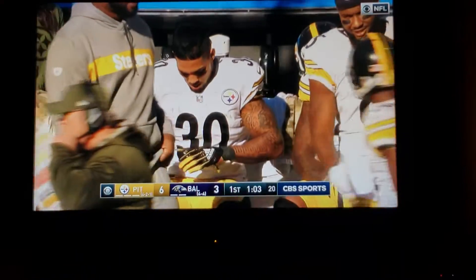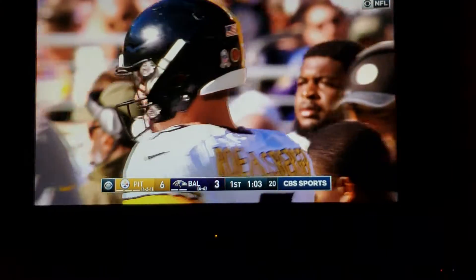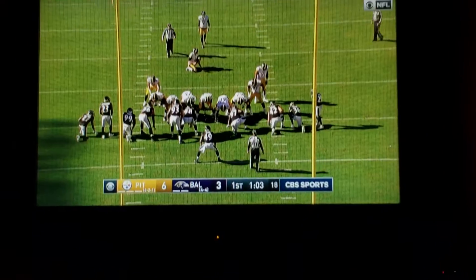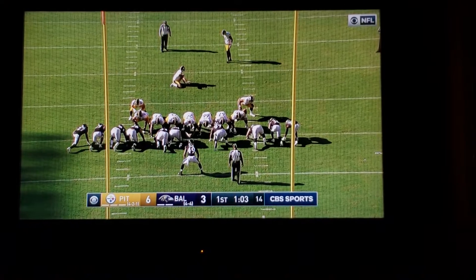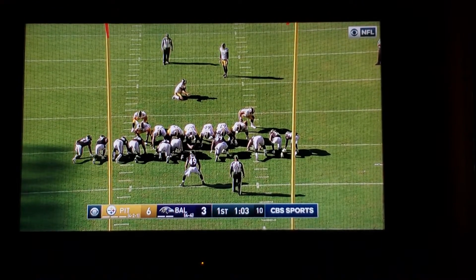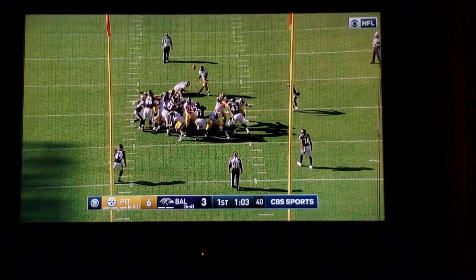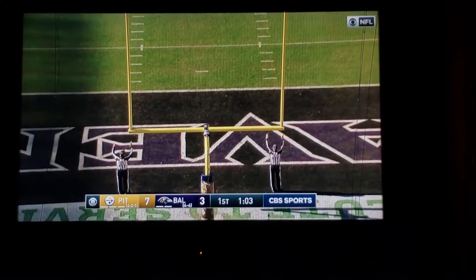1:03 to play, here in the first. As we know, all scoring plays are reviewed. They took a little bit longer to look at that one, but now it's been confirmed. Canaday will snap it, Barry will hold it, and the Boswell extra point is good. 7-4.